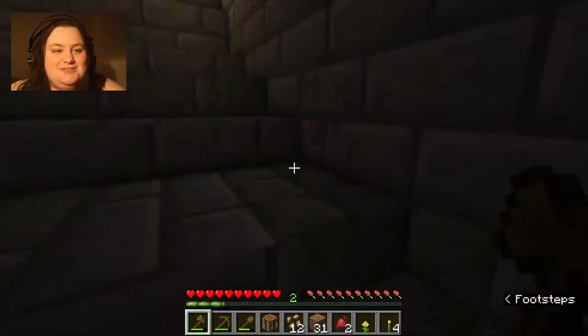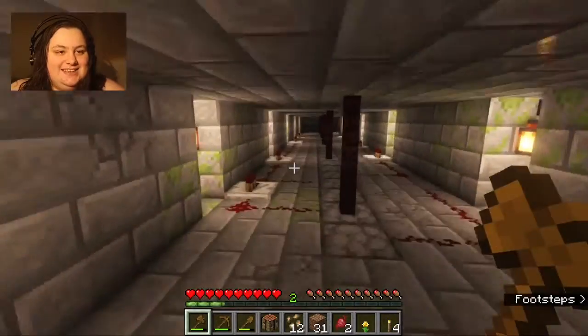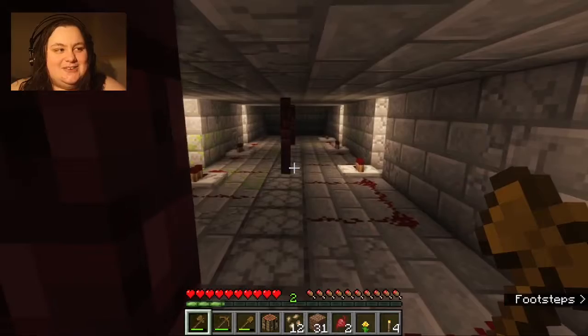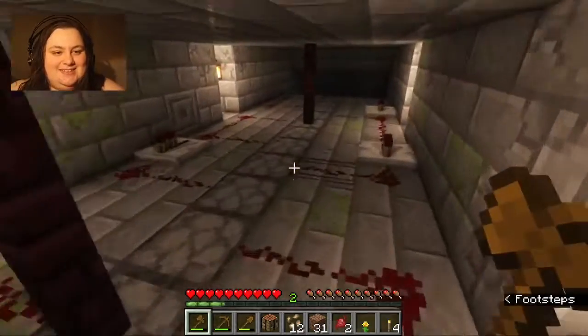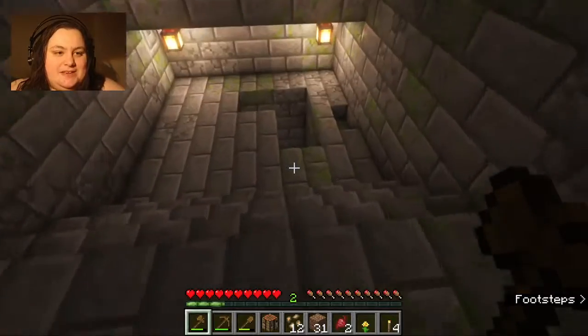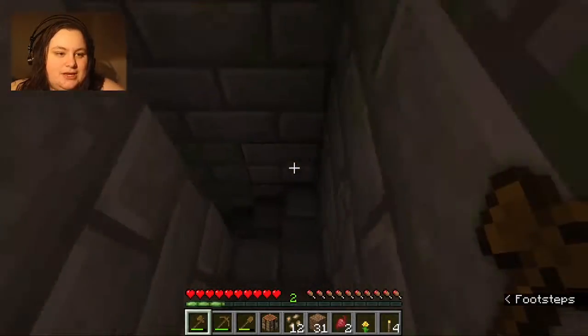Seriously though, this set was really, really fun to build and I'm glad I can show it off now. I had a lot of fun, and specifically, if you'll notice now that I'm going down these stairs again —